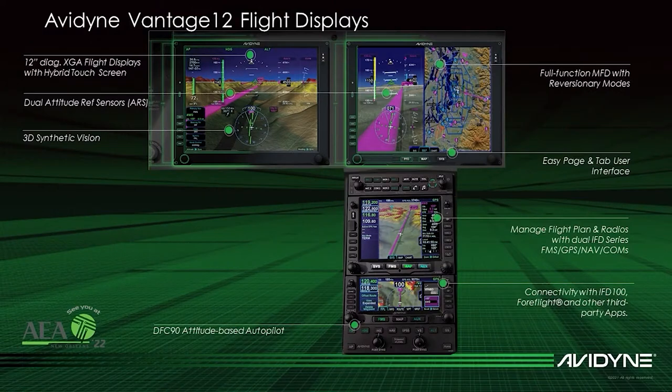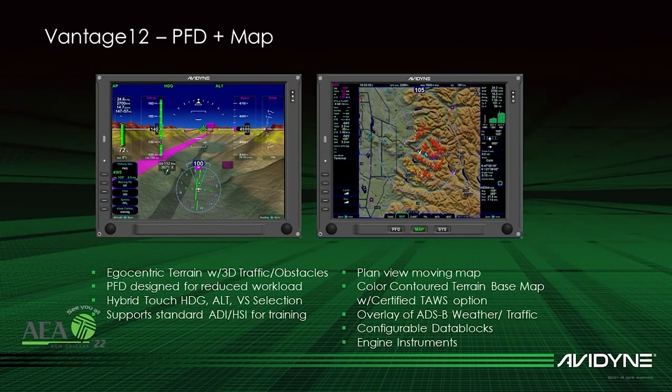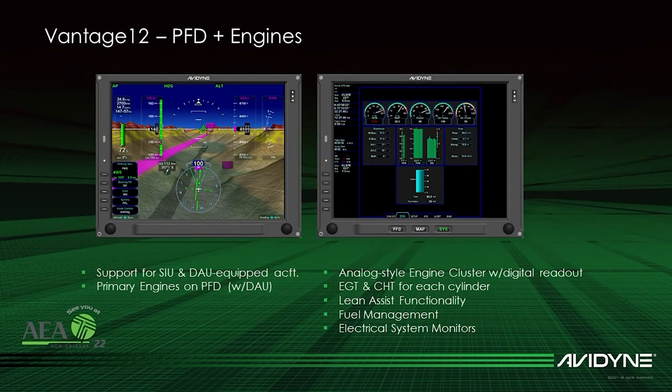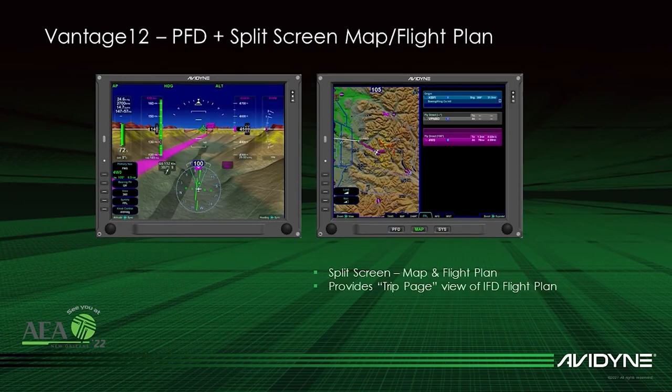Vantage 12 brings advanced capabilities and adds new life to Cirrus aircraft with older Integra systems, including large 12-inch diagonal hybrid touchscreen displays, 3D synthetic vision, engine instrument integration, dual AHARs with full reversionary modes, and split screen capabilities.